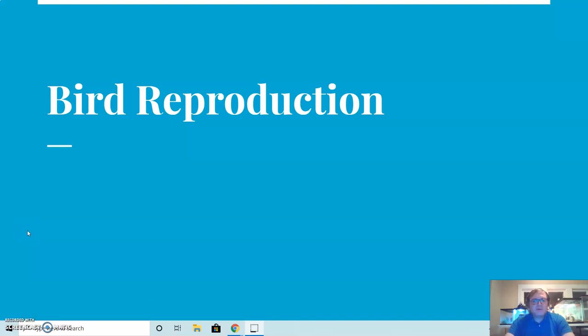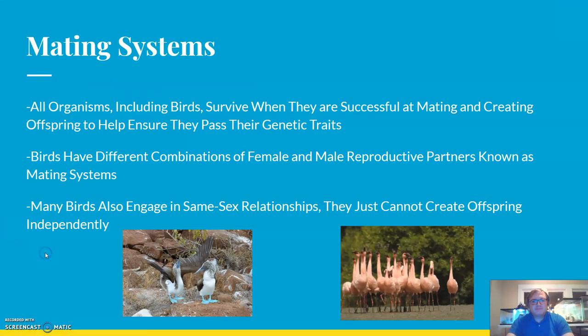Hi there. For this video we're going to be looking at bird reproduction in terms of the breeding systems that some birds have and the way that their offspring function. All organisms, including birds, survive when they are successful at mating and creating offspring to help ensure that they pass their genetic traits.